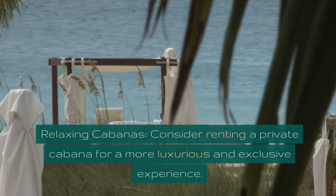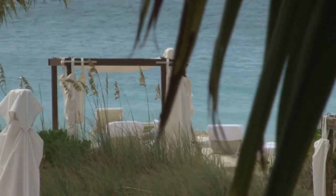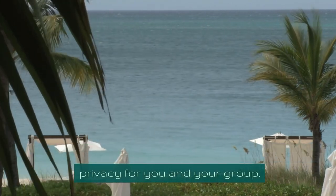Relaxing Cabanas. Consider renting a private cabana for a more luxurious and exclusive experience. Cabanas provide shade, loungers, and enhanced privacy for you and your group.